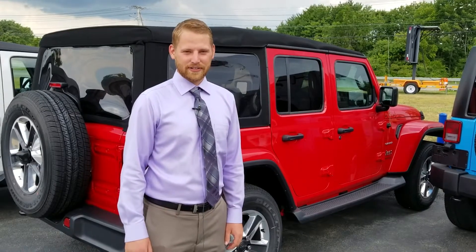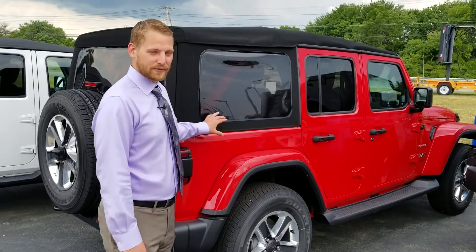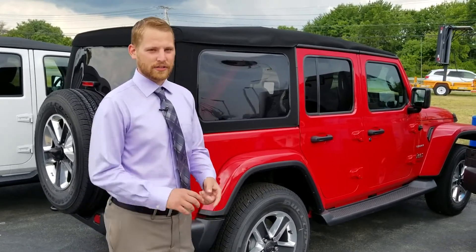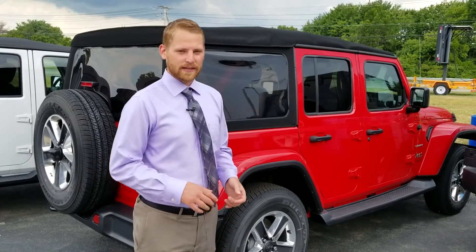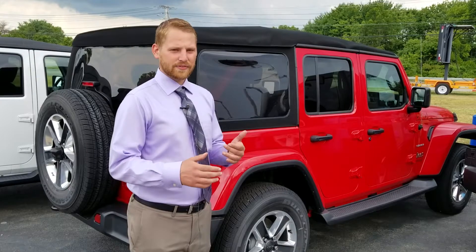Hi, this is Travis from Chrysler Deep Dodge Ram 24, here to showcase the new 2018 Wrangler JL. This one has the premium soft top. We've made this a lot easier than the JKs — there are no zippers anymore. It's a lot easier and a lot sleeker to get off or on the vehicle.